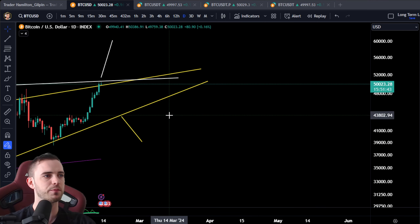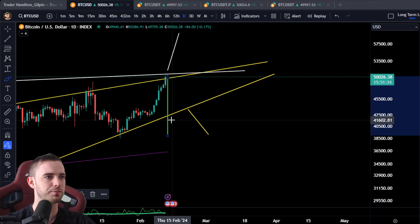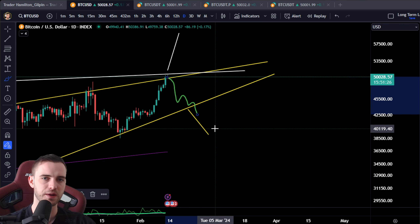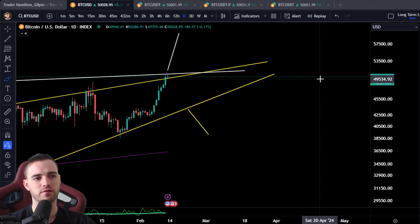If we get a crashing scenario and break around 44K to 43K, depending on timing, if it's a complete dump into the abyss we'd probably look for this low to break at 42.3K. But give it some time and expect bounces on the way down in a bearish scenario. I'm a bit more bullish than bearish, but I do think when we top out the crash is going to be ridiculous — no one is really prepared for it.